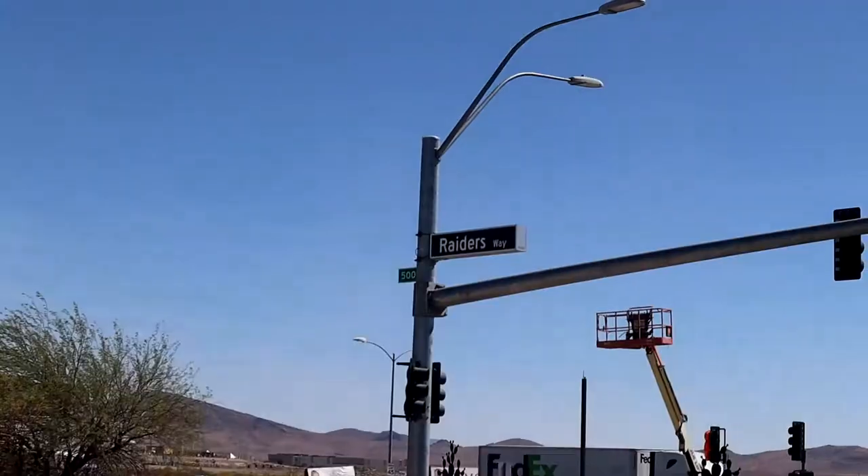What's up Raider Nation! Today we are headed to a little street called Raider Street, and we're gonna check out the Raiders practice facility slash training facility in Henderson, just south of Las Vegas.